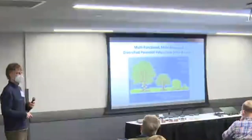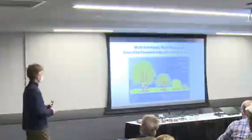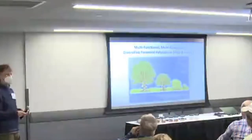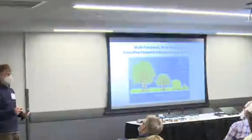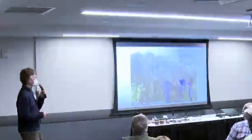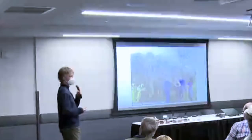What everybody's interested in is can you diversify the hedgerow itself — either within the straight line, alternating rows, or some other model — the multifunctional, multi-revenue, diversified perennial polyculture, and I always have to put animals in there. There are opportunities to diversify plants, but lots of questions about how you mechanize this without a huge labor pool. It looks good on an image, but in practice, how do you manage vines, different shrubs, and different trees? A lot of people are excited but there are a lot of questions.